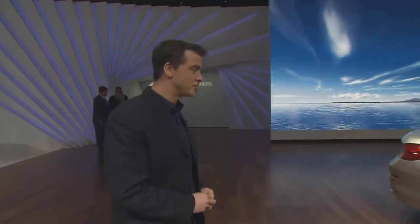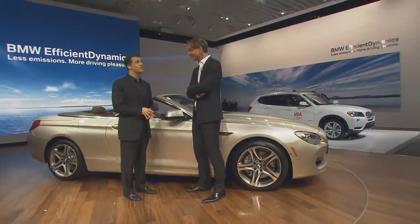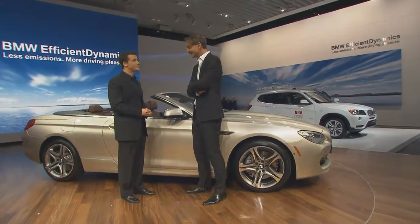We're right at the center of the BMW stand at the North American International Auto Show in Detroit, where this car right here is the focus of attention. This gentleman right here is responsible for this beauty. Adrian van Hooydonk is the head of design for BMW Group. Thank you for joining us, Mr. van Hooydonk.